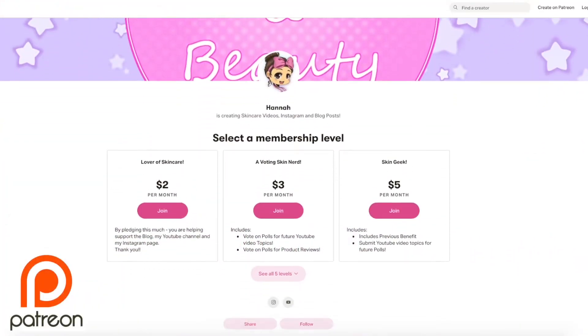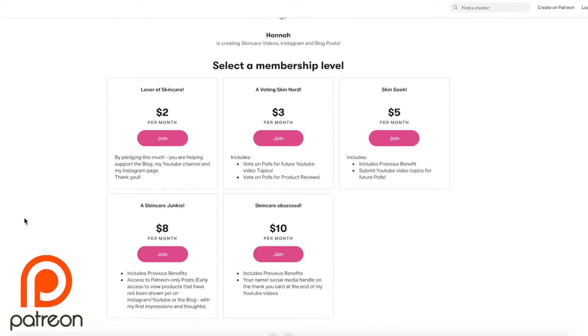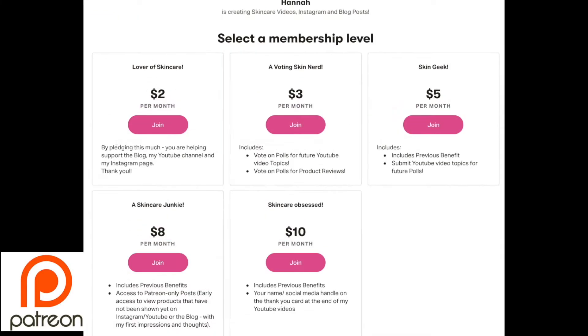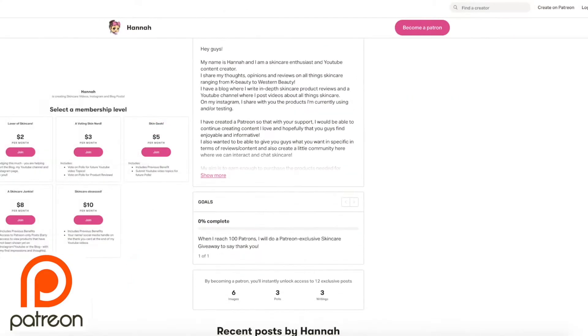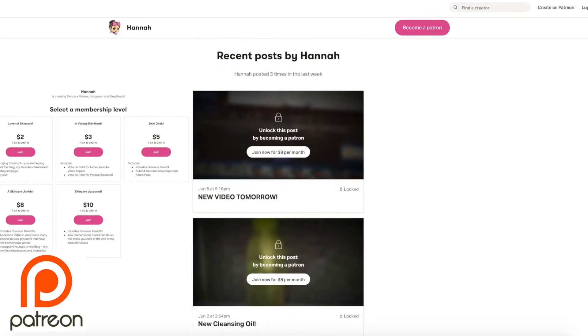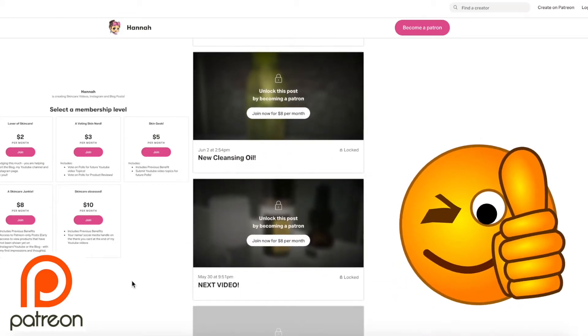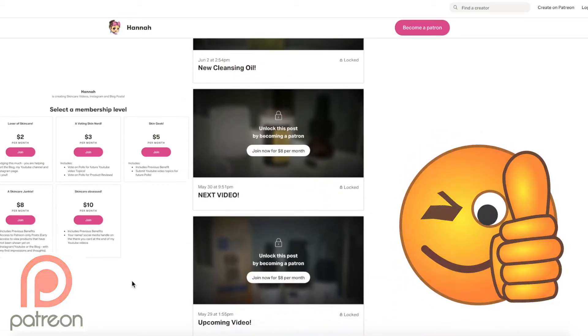Also, if you would like to support the channel on Patreon, there are many perks and benefits such as voting on various polls, including YouTube video topics and skincare review polls. You can also be part of the Patreon community, where you get to exclusively see new products I've gotten and hear my early first impressions. I have a lot more perks I am planning on adding in the future. I'll leave the link down below.